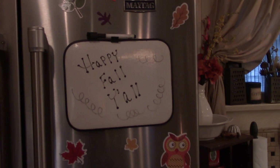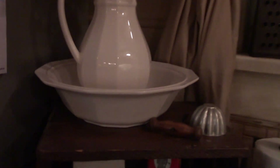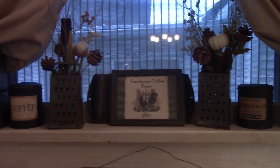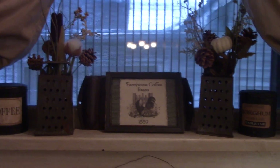Happy fall, y'all! Over here on the sink area, I've got this bowl and pitcher and I just put some fall flowers in there. In the windowsill, inside those graters, I just stuck some pinecone stuff. Over here on the doorknob — 'Harvest Blessings.'